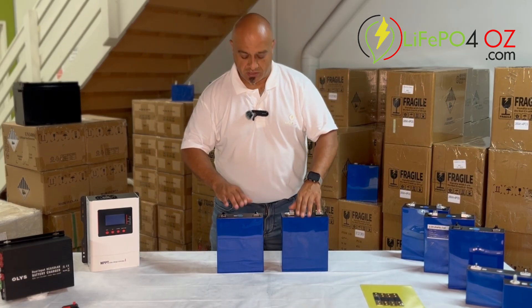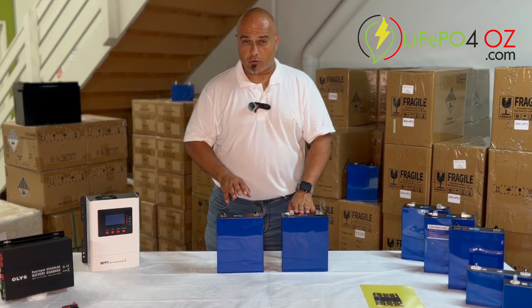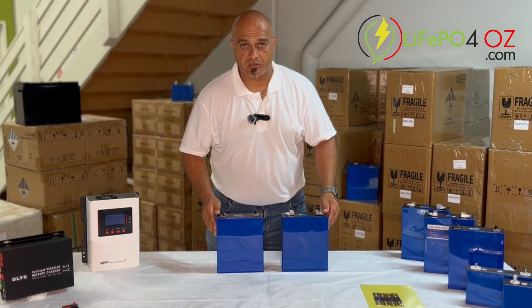Hi, my name is Ernest from LiPo4Oz and I just wanted to quickly run through autograde and solid grade cells and basically the differences.